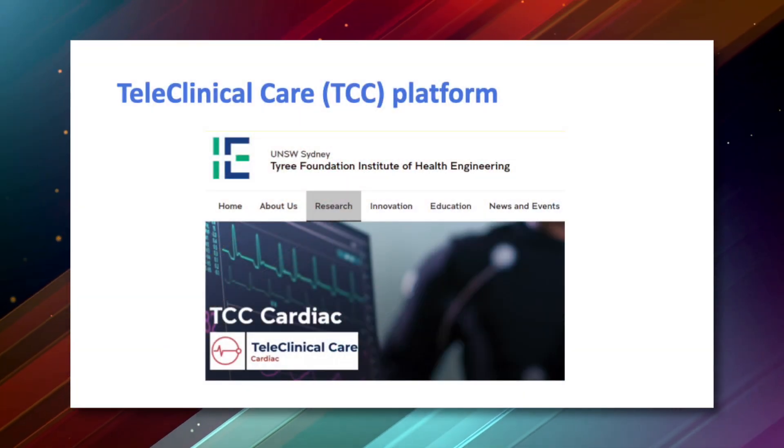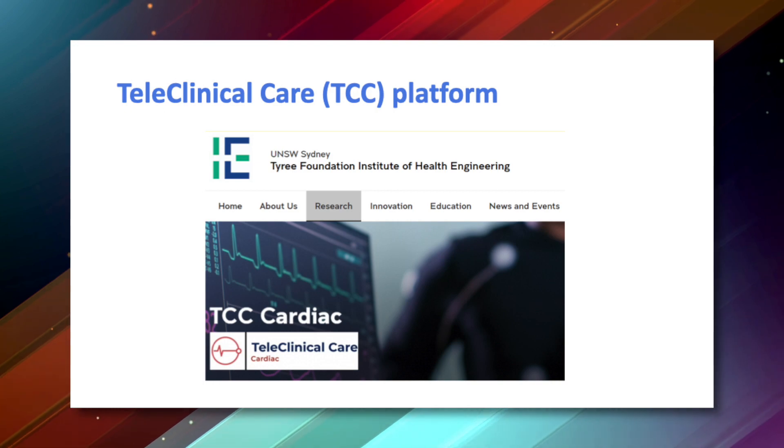Teleclinical Care, or TCC as I'm going to refer to it, is a platform currently used by New South Wales Health to monitor COVID patients and cardiac patients at home. What we're going to be using it for is a back-end dashboard that the clinicians or the pharmacist on site — myself — will be able to use to see information about residents and have longitudinal data relating to their medicines use and various vital information. The type of information we'll be looking at includes things like blood pressures, activity, sleep data, bowel charts, and weights.